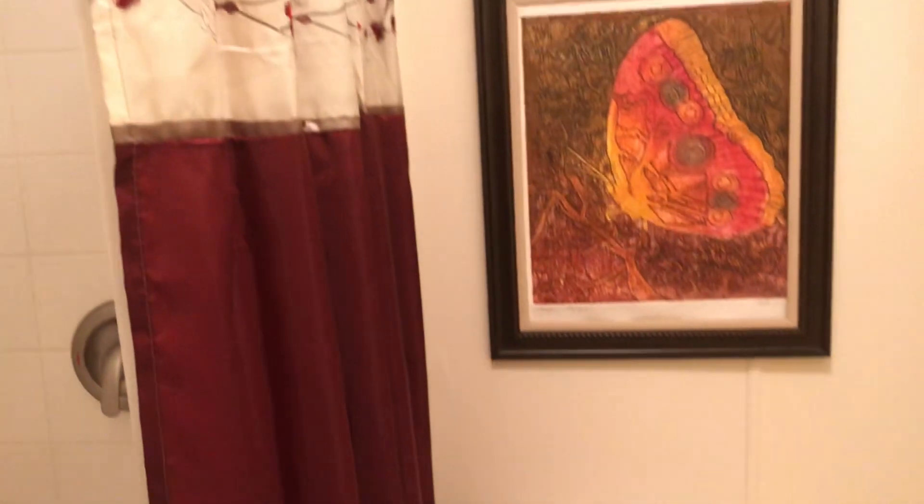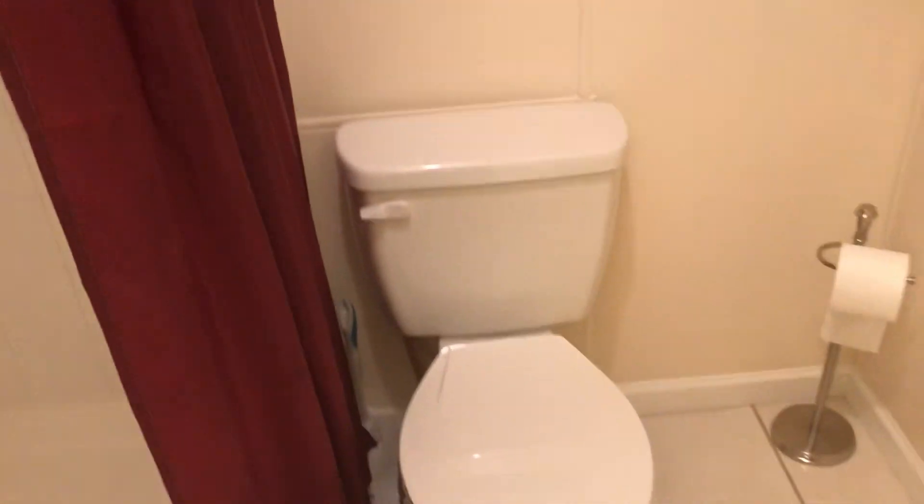We've got a shower in the master bath here — step-in shower completely redone. New toilet, new flooring. Everything has been done in this home. You bring your flip-flops and your suitcase, your bathing suit, and you head to the beach.